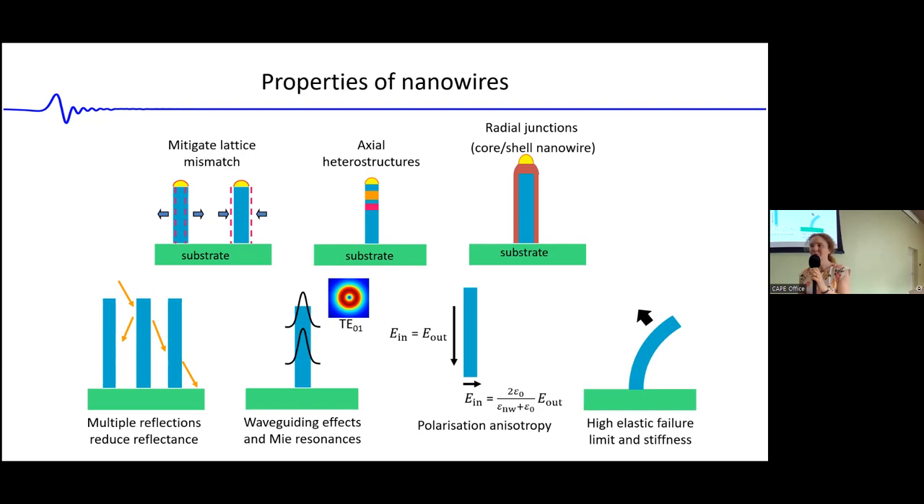Finally, we have a very high elastic failure limit and very high stiffness in our nanowires. You can bend them quite far elastically and they'll spring back. The Young's modulus is very high — this is where 'harder' in my title comes from — and 'stronger' comes from the fact that you can bend these nanowires substantially before they snap. Both the Young's modulus and elastic failure limit are considerably higher in the nanowires than in a conventional 3-5 film.